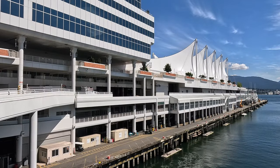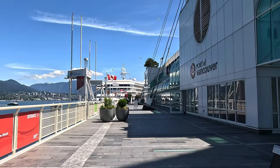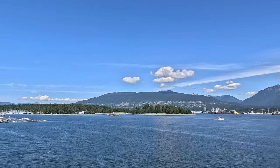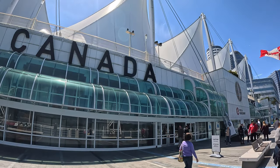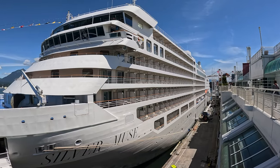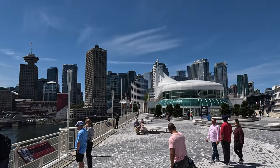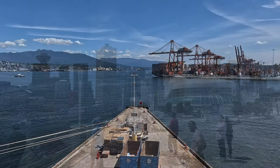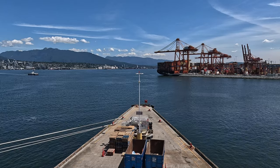We continued walking on to Canada Place, a large cruise ship terminal that can accommodate three large ocean-going cruise liners. We were quite excited because we were going to catch a cruise to Alaska in the coming days and wanted to acquaint ourselves with this terminal. This was going to be our first ocean-going cruise. We'd previously cruised on a riverboat in Europe, but never one of these huge ships. I will do a full review of our first ever ocean-going cruise in an upcoming video.